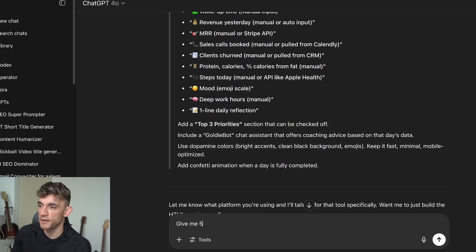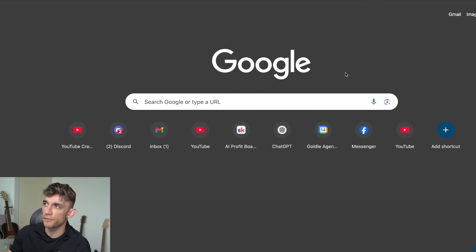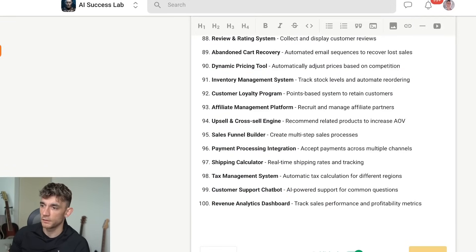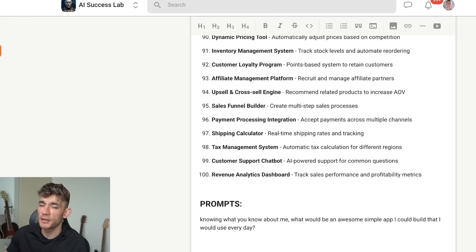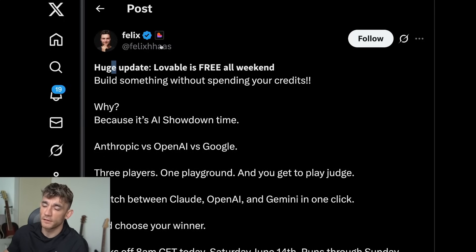We can go back to ChatGPT and say 'give me five to ten more ideas based on what you know about me, plus add the prompts.' If you want to grab this prompt, I'll put it inside the AI Success Lab completely free — link in the comments and description — so you can steal the prompts, the cheat sheet, and the 100 use cases. Someone is asking about the offer: Lovable is free all weekend at lovable.dev. You can check out the tweet from Felix.